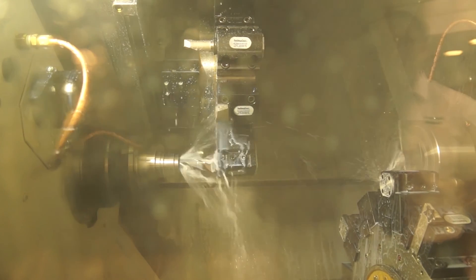Obviously the benefits that we have on here: double turret, twin spindle. We can machine all of the components right the way through from bar to part out.